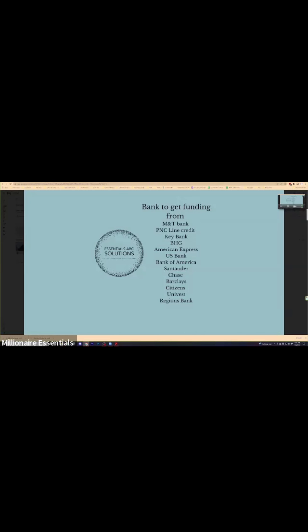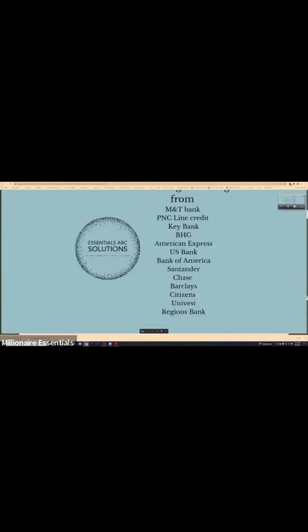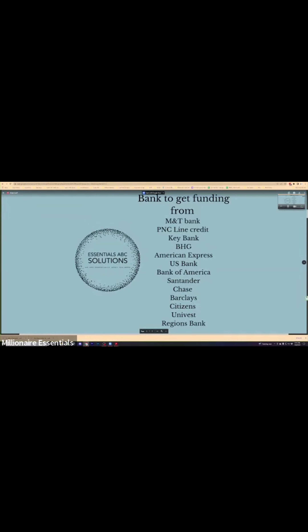Banks that offer no-doc loans and lines of credit: M&T, PNC — they offer a loan and line of credit. KeyBank also offers a loan and line of credit. BHG, American Express — they have credit cards but also a loan. U.S. Bank, Bank of America, Santander, Chase, Barclays, Citizens, Univest, and Regions Bank. These are the banks that have no-doc loans and no-doc lines of credit.